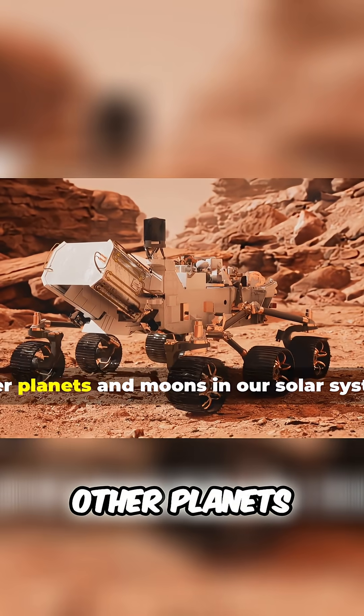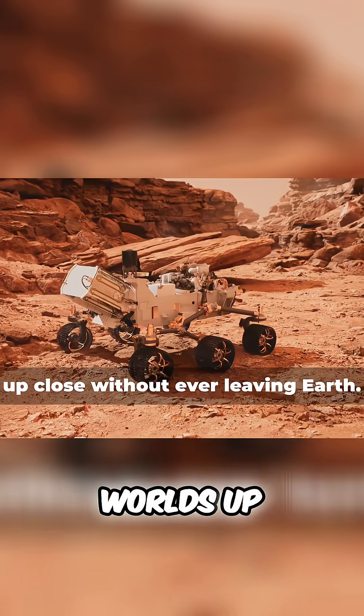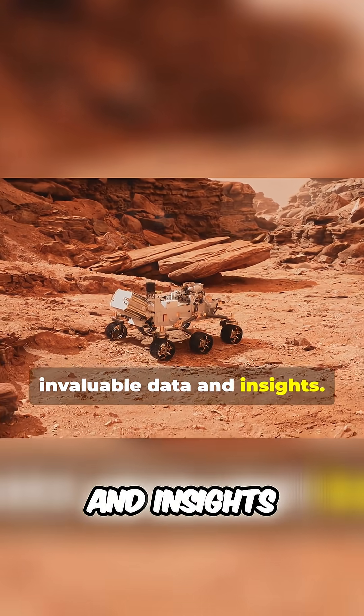We've also sent robotic explorers to other planets and moons in our solar system, allowing us to study these distant worlds up close without ever leaving Earth. These missions have provided us with invaluable data and insights.